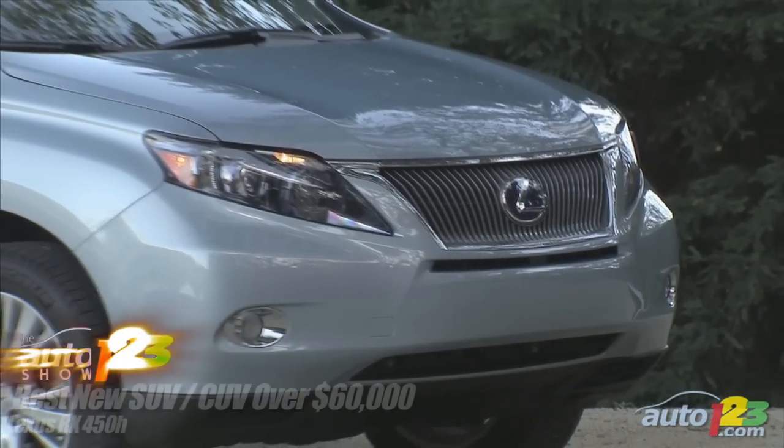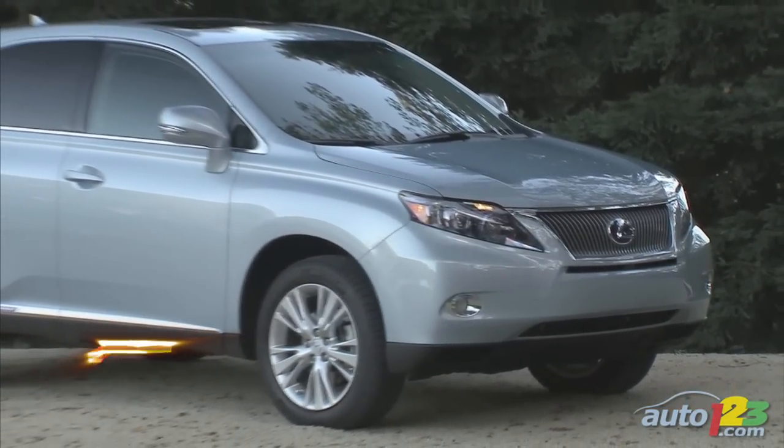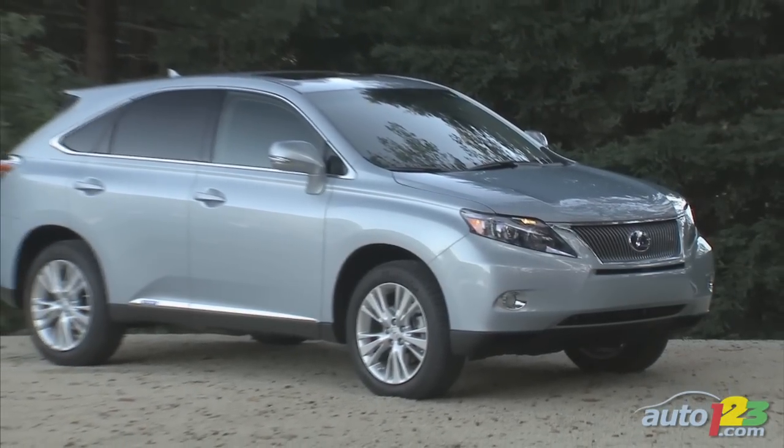Best New SUV/CUV Over $60,000: The hybrid version of the RX, the Lexus RX 450h, offers impressive fuel economy and performance, a composed ride and a well-crafted cockpit with excellent ergonomics.